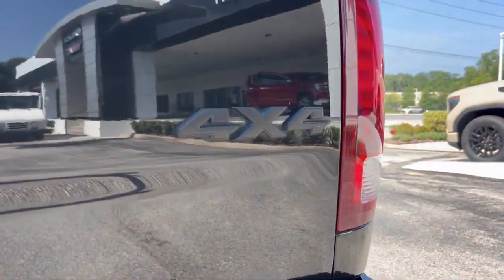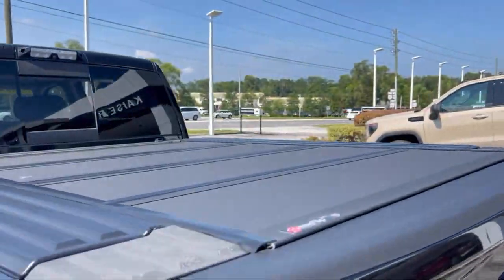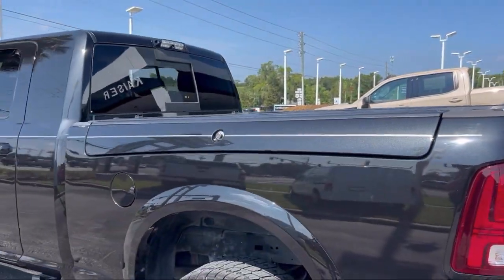It also features a garage door transmitter, HD radio, power sunroof, and has less than 55,000 miles on the odometer.